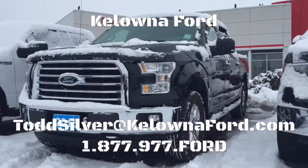For any questions or to book a test drive, Todd Silver at KelownaFord.com or 1-877-977-FORD. Thanks a lot folks. Hope you're having a great day and we'll talk to you soon. Bye.